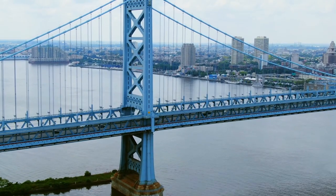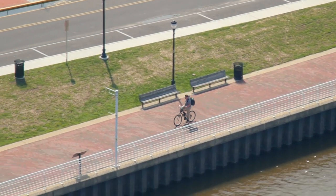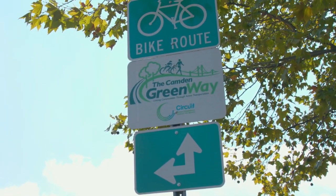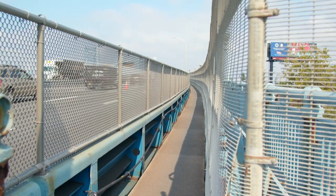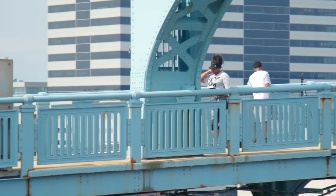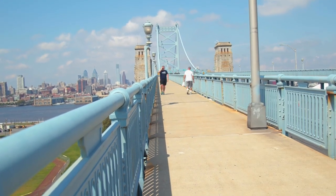The bridge, which is owned and maintained by the Delaware River Port Authority, represents a key consideration for the regional bicycle and pedestrian mobility networks being implemented in the region, including the Circuit Trail Network and the Camden Greenway. Although the bridge was designed with elevated walkways for pedestrians, it took a major design intervention to improve the access and utility of the bridge for bicyclists and pedestrians of all ages and abilities.